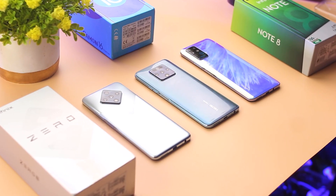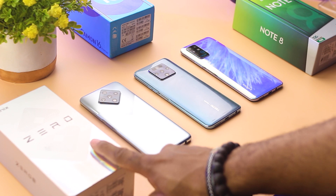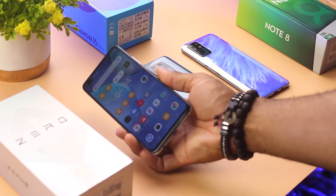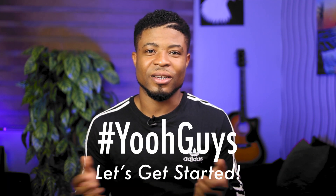Hey guys, Oscar Mini here and this is another episode of the Ultimate Battery Drain Test. In today's show, we're going to be stacking up 3 devices against themselves: the Infinix Zero 8, the Camon 16 Premier, and the all new Infinix Note 8 to see who comes out the champion. Without taking much of your time, let's get started.